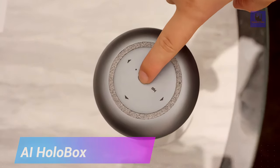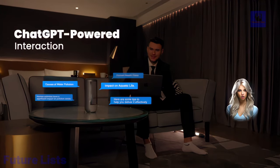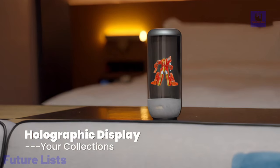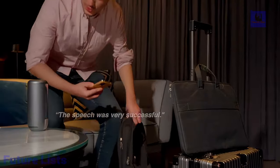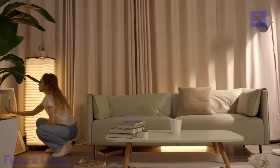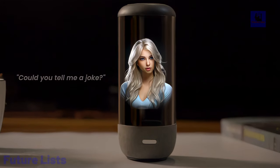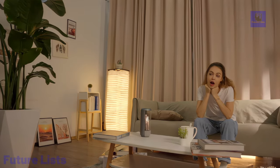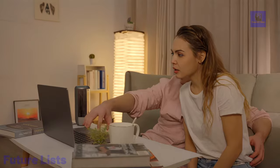Immerse yourself in the revolutionary AI Holobox experience, where seamless interactions with your digital companion redefine human-machine engagement. Powered by ChatGPT, this intelligent device transforms figurine collections into dynamic holographic displays. Relive life's precious moments by uploading and projecting favorite videos through the mobile app, blending art, technology, and innovation in a portable, stylish design. Elevate conversations with an AI companion robot, delivering emotional companionship beyond physical boundaries. Witness the magic of patented reflective light field holographic technology, creating lifelike visuals without additional equipment. With compact dimensions akin to a water bottle, it's perfect for on-the-go use, offering a glimpse into the future of holographic experiences.